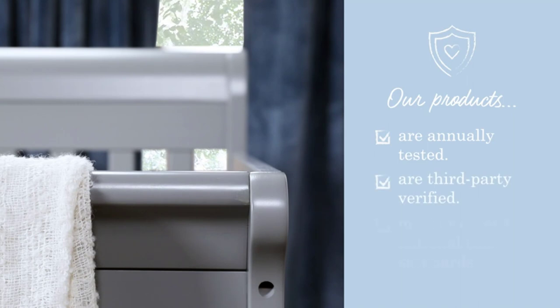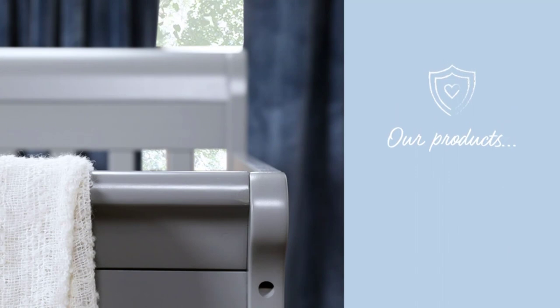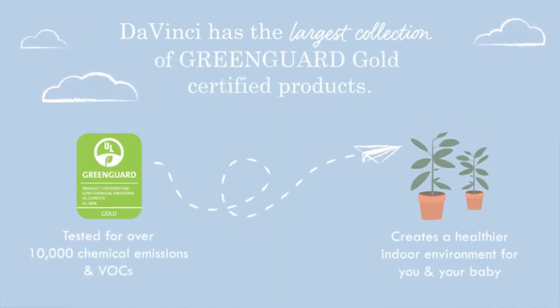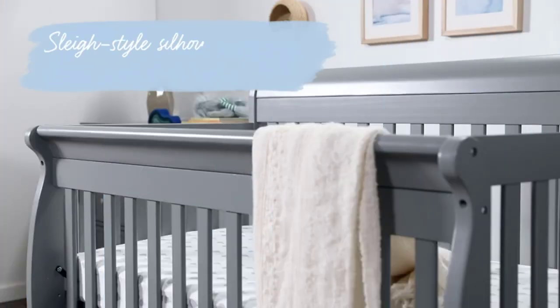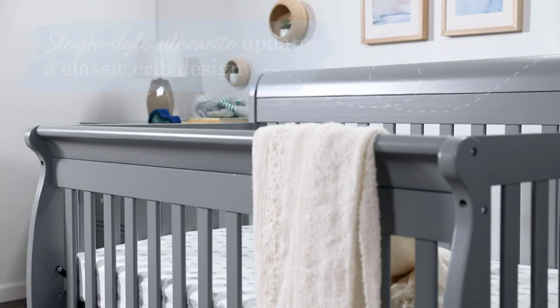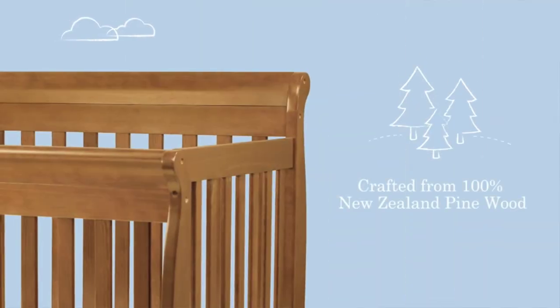Four adjustable mattress positions can be lowered as your baby begins to sit and stand, and it easily converts to toddler bed, daybed, and full-size bed. Toddler conversion kit and full-size conversion kit are sold separately. This product has undergone rigorous scientific testing for over 10,000 chemical emissions and VOCs — it contributes to cleaner indoor air, creating a healthier environment for your baby to sleep, play, and grow.